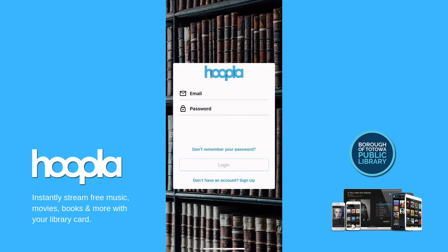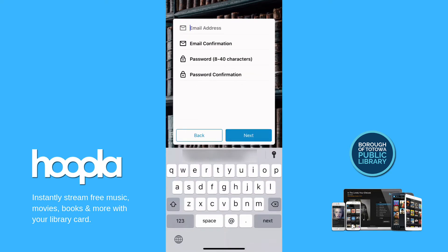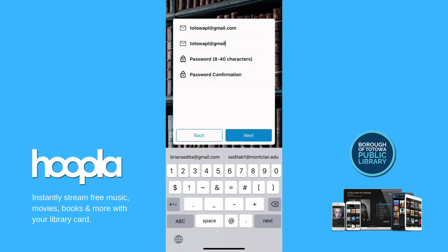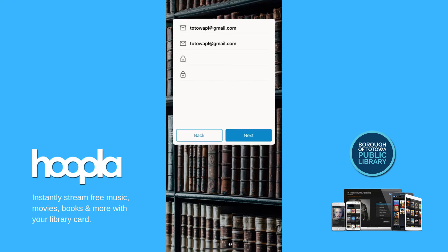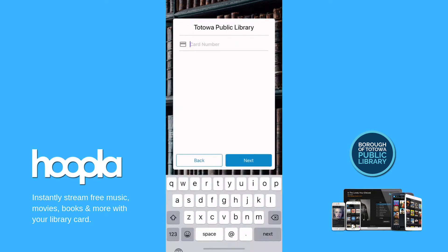You can create an account using your email address and creating a password. Then you will need to enter your library card number in order to get access.